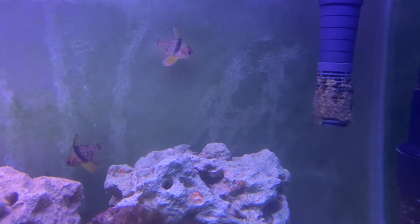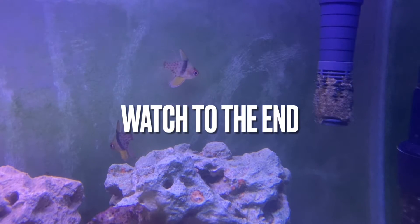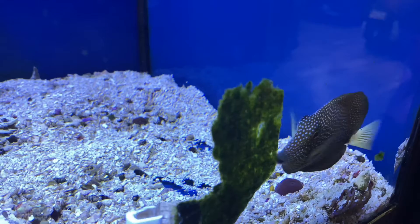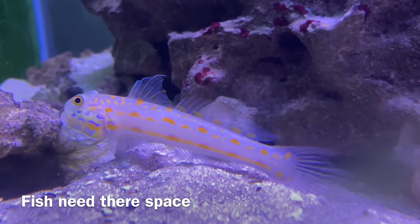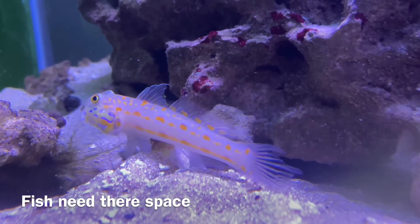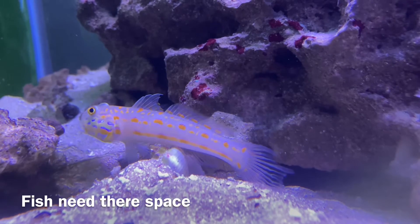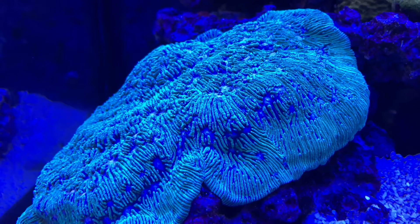In your reef tank, fish can die from many things. For example, fish aggression. Fish aggression can come from things like overcrowding or lack of food. Fish in overcrowded tanks are more likely to get stressed and are more susceptible to illness. Fish in overcrowded tanks will also fight for territory. Some fish are more aggressive than others — for example, damselfish are very territorial, especially when they get older. Make sure you have enough hiding spots in your tank so that peaceful fish can hide from the more aggressive fish. It's also recommended that you add the peaceful fish before the aggressive fish.